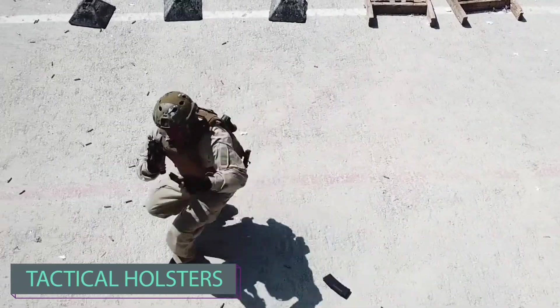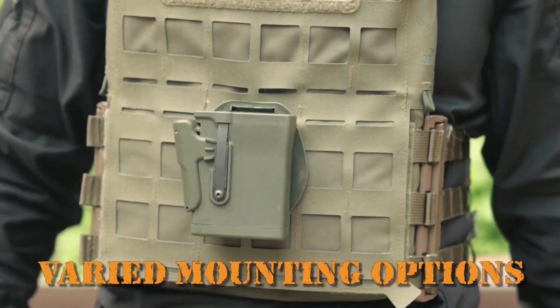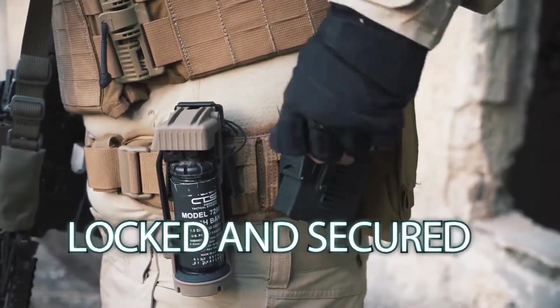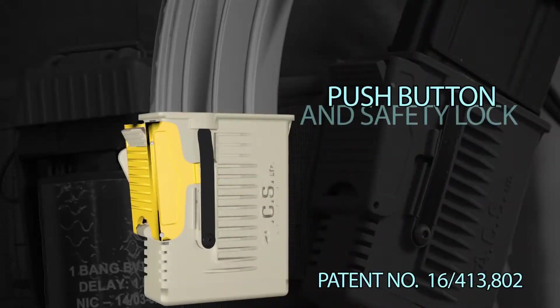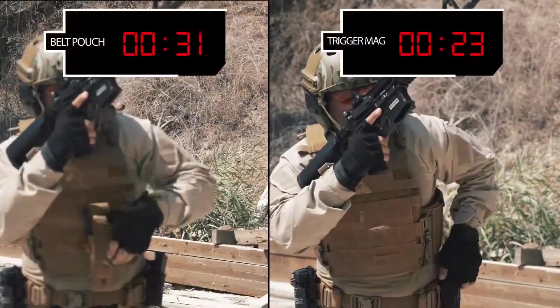These holsters were developed by Special Forces Veterans, which means there's more to their simple design than meets the eye. With seven-stage protection, they provide quick and easy access to your essentials, shaving over three seconds off the reload time.